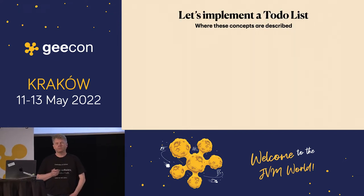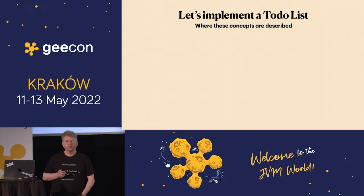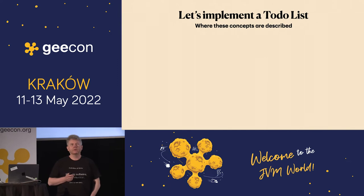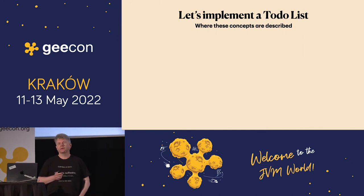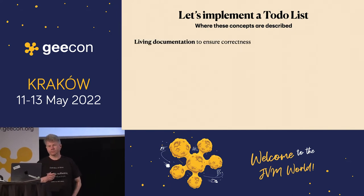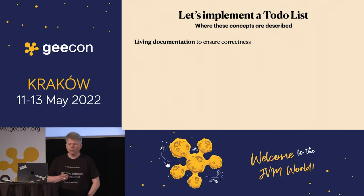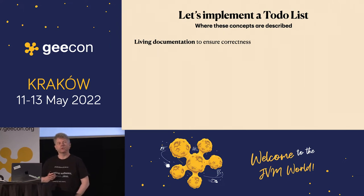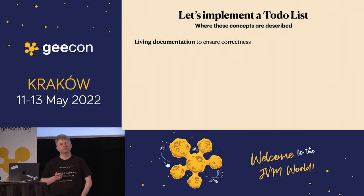I need an example, and the example I'm going to work on is a to-do list, because that's very easy. It's used in domain-driven development presentations, for example — a very simple domain we can understand. I will have something called living documentation to ensure that we do the right thing, ensure correctness, so we don't solve the wrong problem.